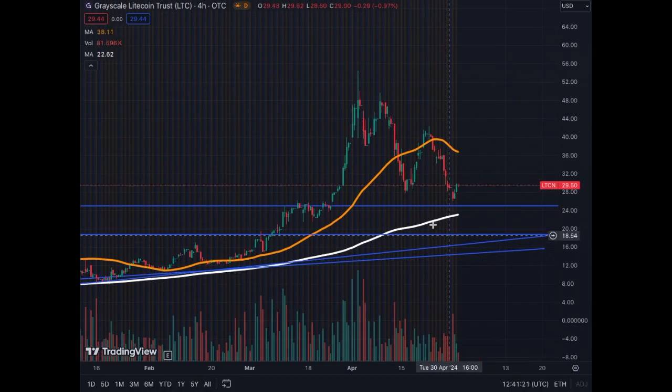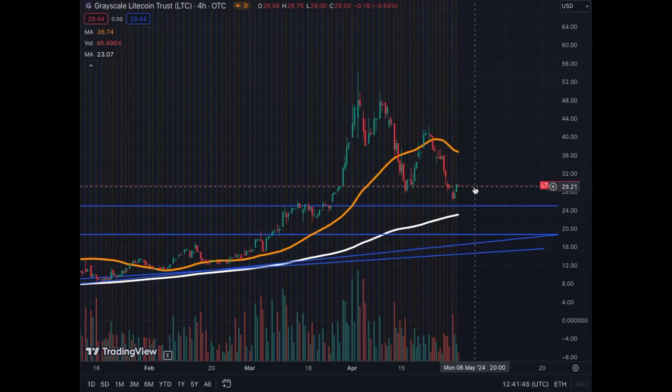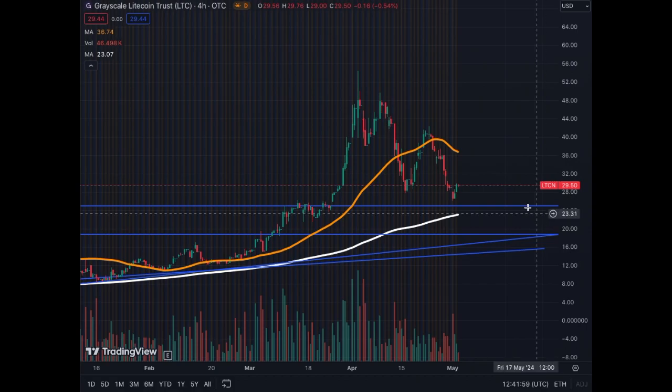On the 4-hour, we see that zoom of the correction, and we're respecting this support. The MA50 in the 4-hour chart is getting towards that $25, and now the MA50 is correcting. So we could bounce back and stop at the MA50, correct back a little bit, and then try to break it above the MA50. We will see. Still neutral and bullish, no panic required on LTCN.